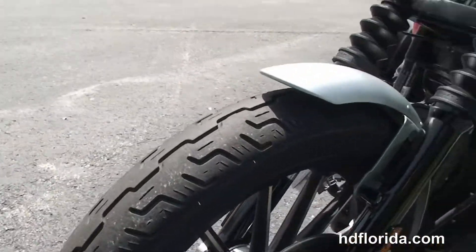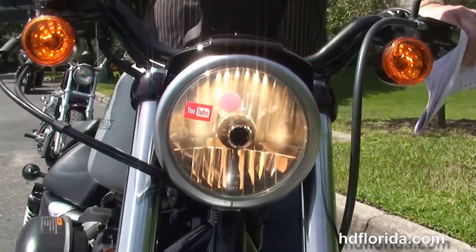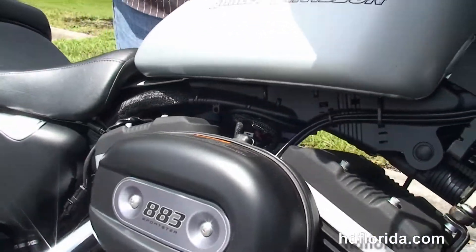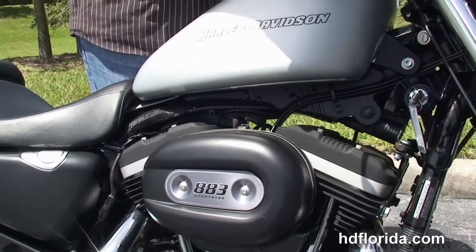This bike is in silver denim, in stock, and ready for immediate delivery. It only has 4,475 miles on it. Options and accessories retail out over $500 bucks.